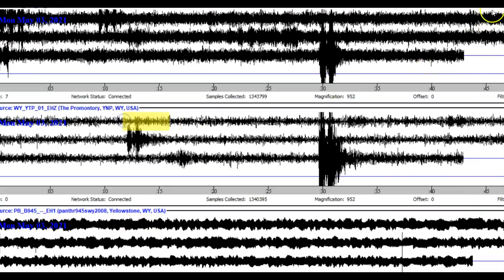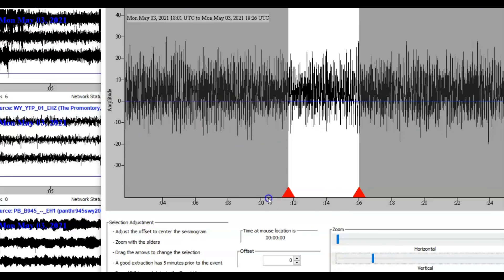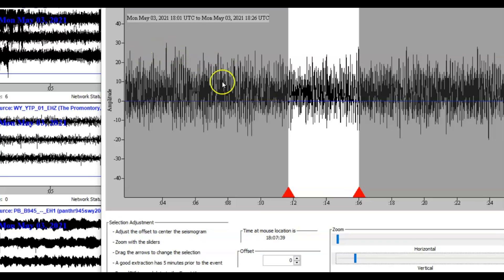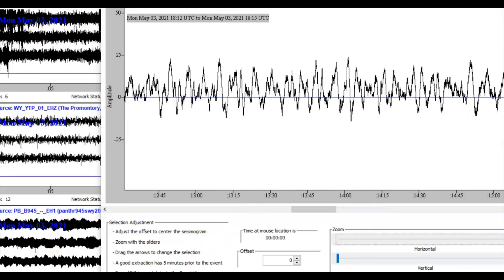I'll pull the same section from the Promontory and show you this. See the amplitudes — big difference. We'll bring the horizontal down, probably about 25, and look at what's going on: harmonic tremors or volcanic tremors. We know that this area has a crack at the bottom of the lake and magma intrusion of rhyolites trying to come up.